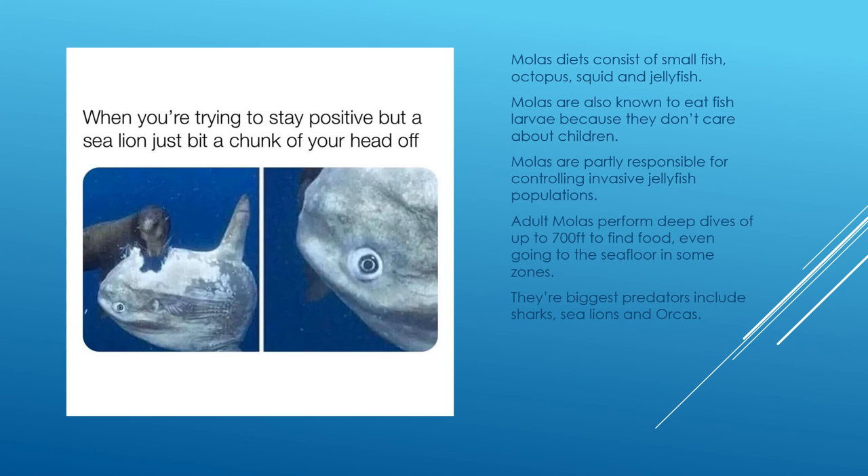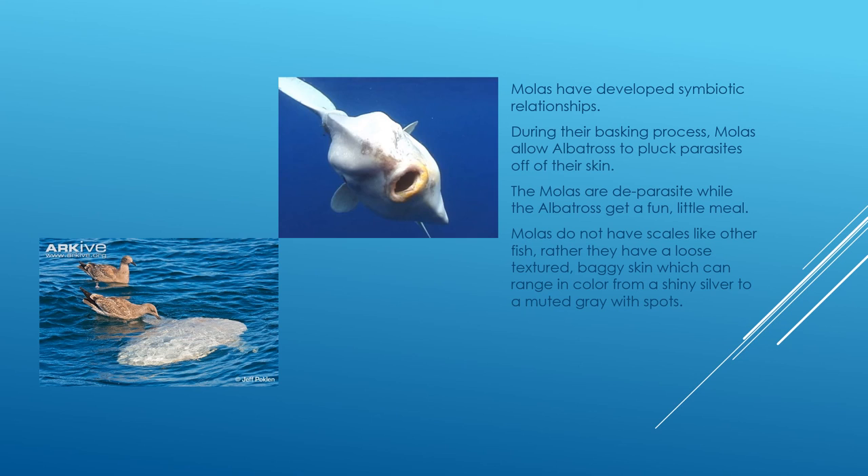Molas have developed symbiotic relationships. During their basking process, they allow albatross — the bird — to come down to the water and pluck parasites off their skin. This is symbiotic: the mola mola loses its parasites and the albatross is fed. Additionally, mola molas do not have scales like other fish; rather, they have a loose, textured, baggy skin which can range in color from shiny silver to a muted gray with spots.